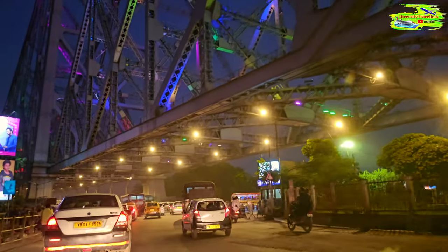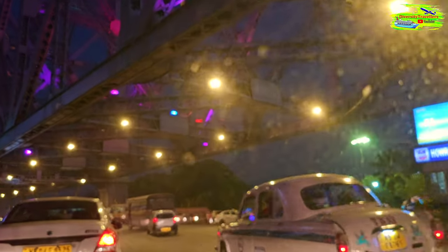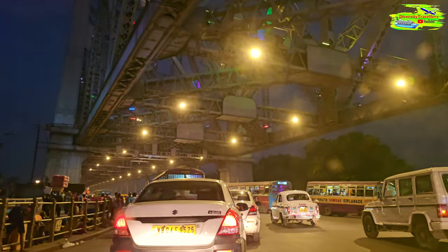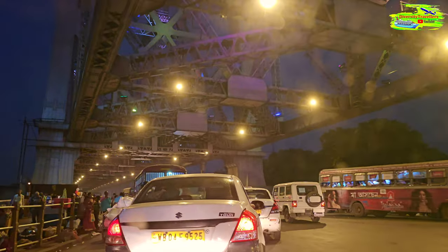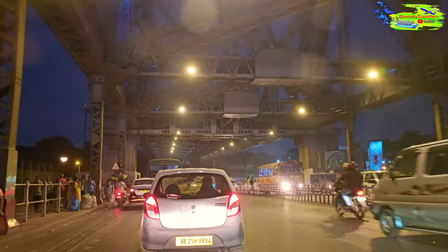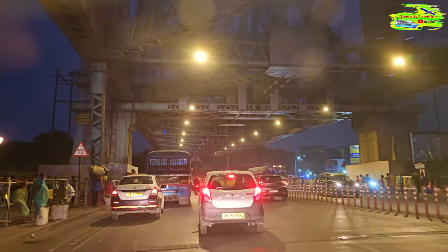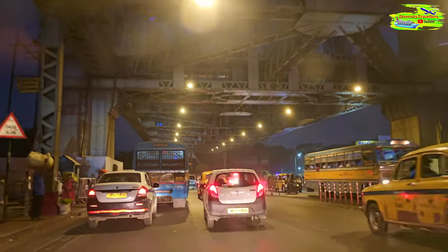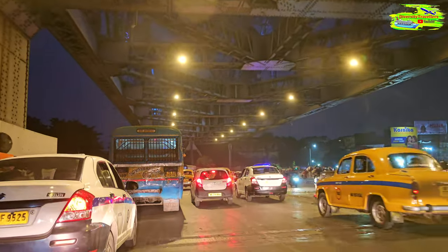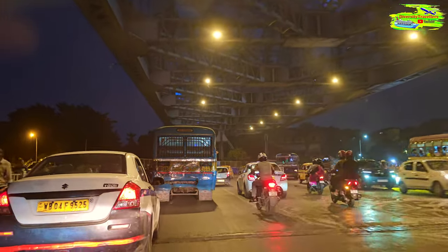Look at the scale of the bridge — it's just gigantic. With so many cars on it, you'll understand the actual scale; probably the video doesn't do it much justice, but it's mammoth. If you look at iconic photos of Kolkata, Howrah Bridge and Victoria Memorial Hall are the two iconic structures that always come to mind. So putting Howrah Bridge and driving over it in a video is always special.